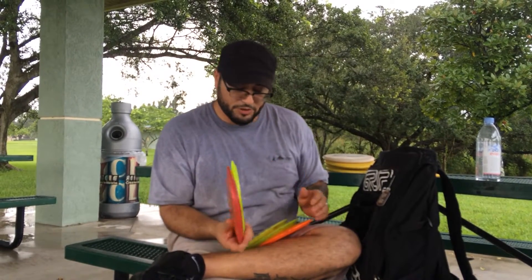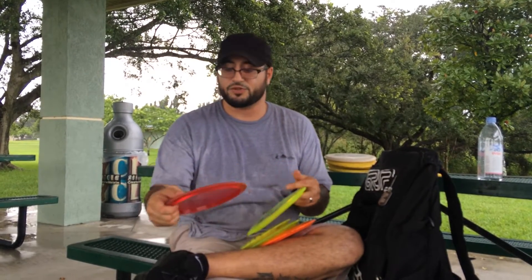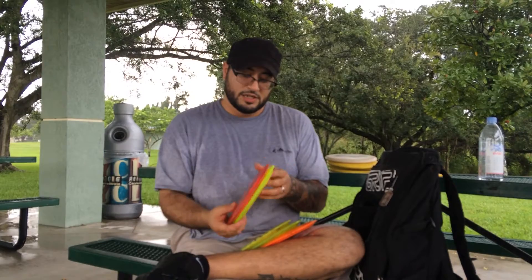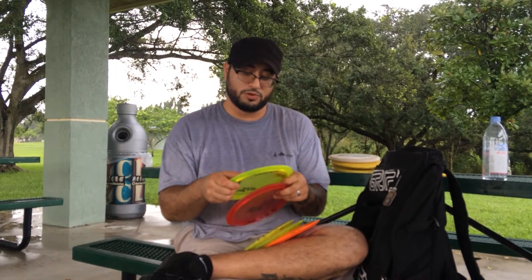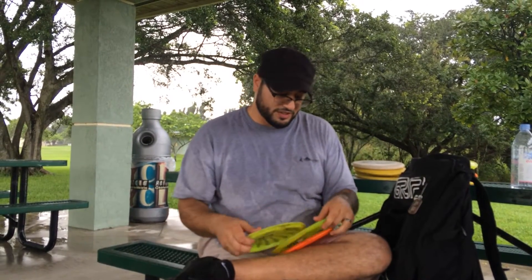I've got two T-Birds — they're both Star plastic, different stages of beat. This one goes super straight; it's great for drives when you don't want to throw a mid-range and want a little extra distance. Then I have one that I flick — it's a lot more stable. I throw backhand with it too. I've got an ace with it flicking it actually. Really trusty discs. They take a little while to beat in, but once they do they start to fly straight.